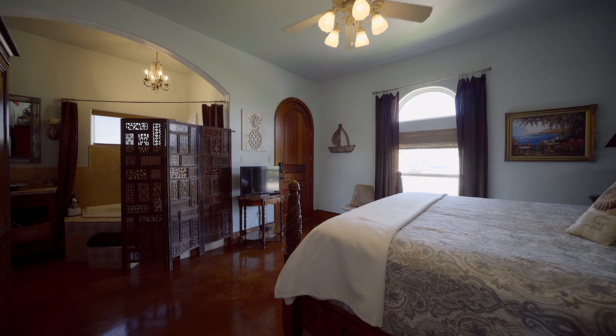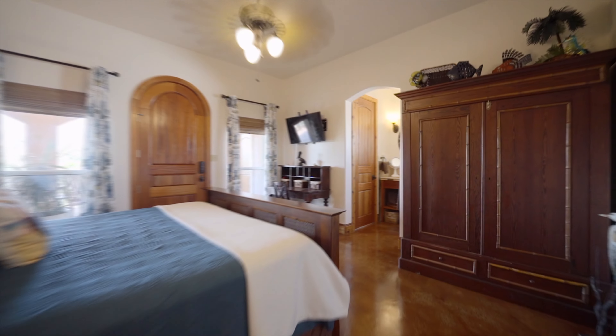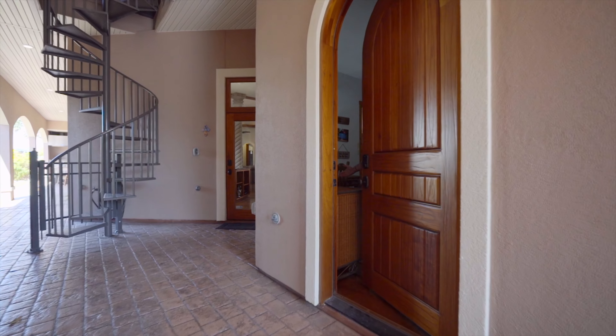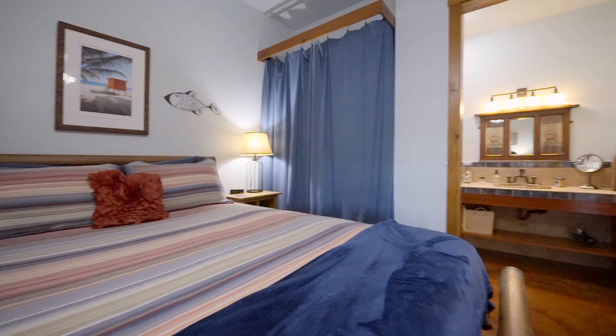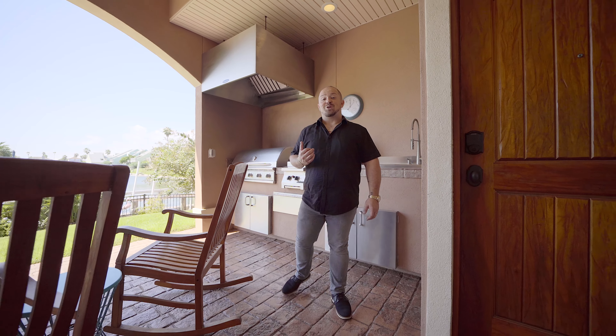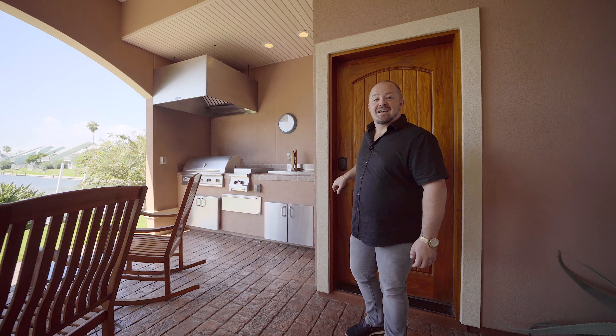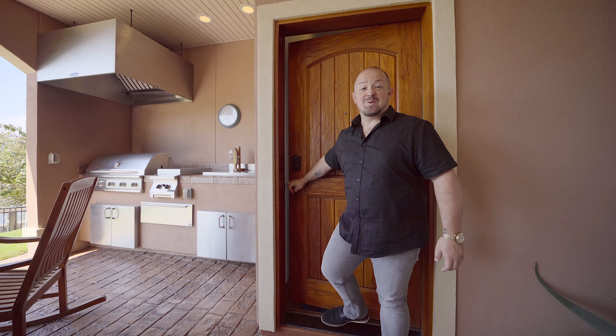Do you remember how I told you this home is unlike any other? Your guests will all have a private entrance to their private bedroom and en-suite bathroom. Right over from your outdoor kitchen, you have the bunk room, which has plenty of sleeping space, study space, and your own en-suite bathroom.